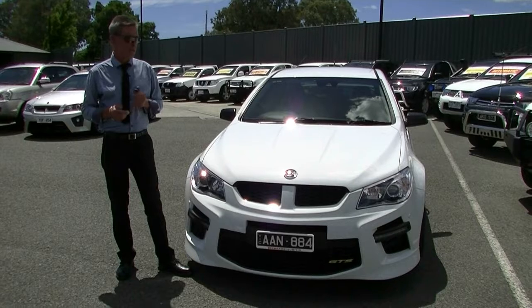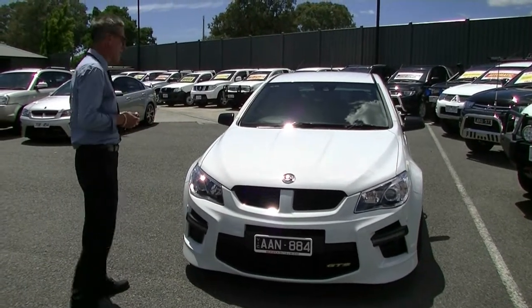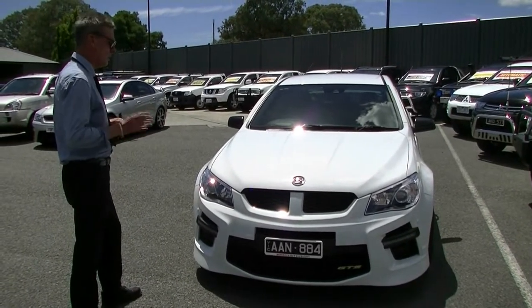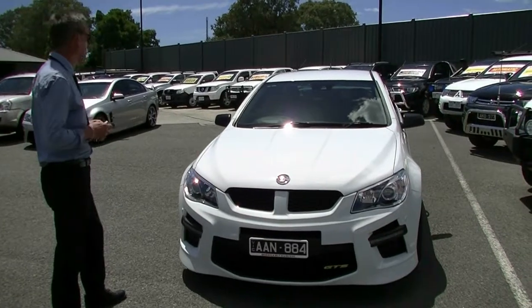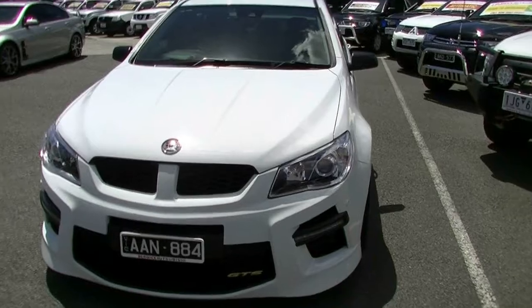Good afternoon and welcome to Berwick Mitsubishi. My name is Mark McGregor and I'm going to take you for a walk around our 2013 HSV GTS this afternoon. It is the LSA, so it is the supercharged version, and model year 14. Starting at the front of the car.